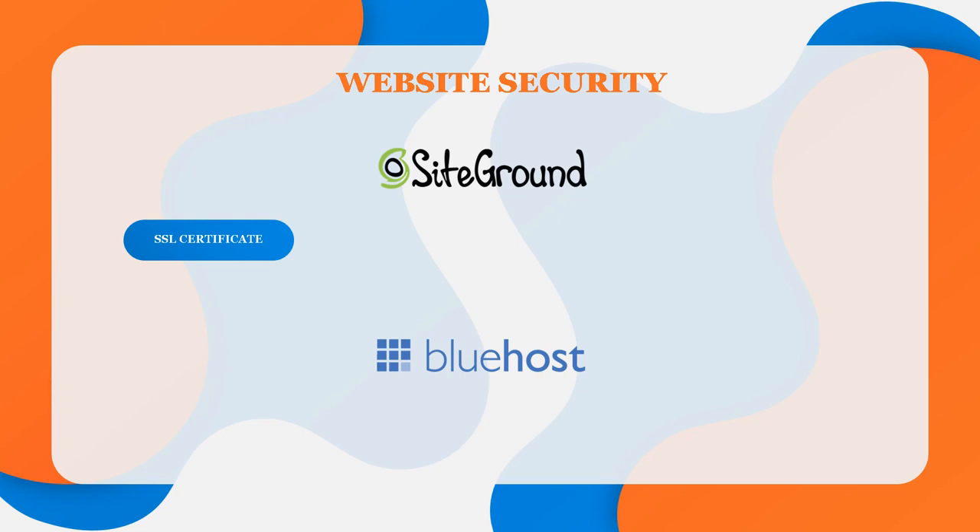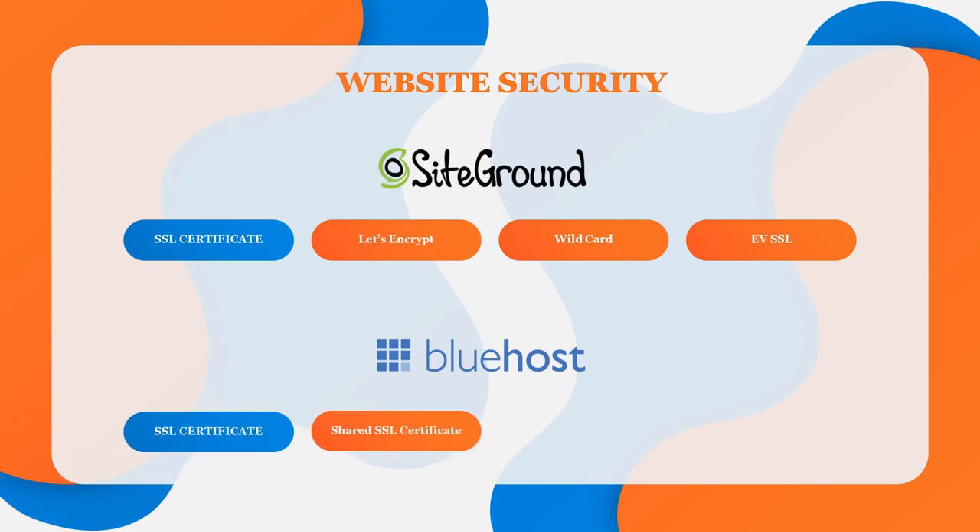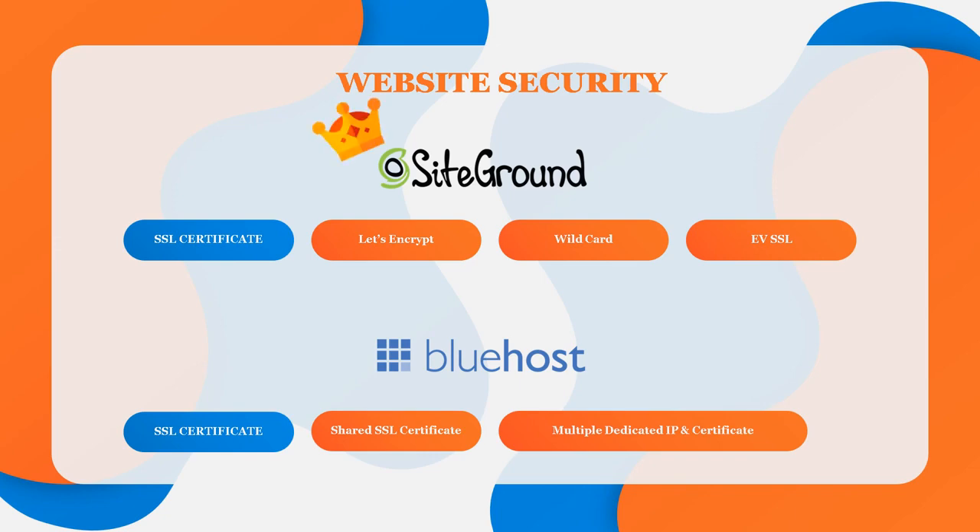SiteGround offers three levels of SSL certification: Let's Encrypt, which is free with every account; Let's Encrypt Wildcard, also free with every account; and EV SSL, which costs from $499 per year — something you likely won't need right away. Bluehost provides a free shared SSL available to accounts on a shared IP. For standard and pro accounts, there is one dedicated IP and one SSL certificate. For VPS, dedicated, managed, or reseller accounts, you can purchase multiple dedicated IPs and SSL certificates. In my opinion, it's another win for SiteGround in this category.